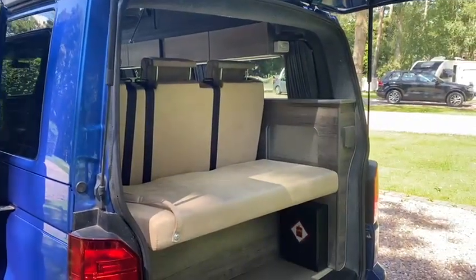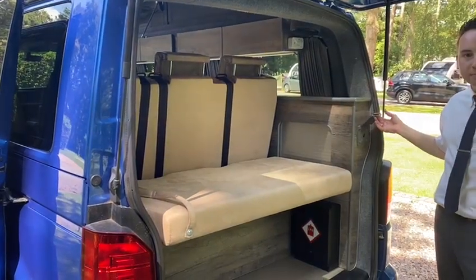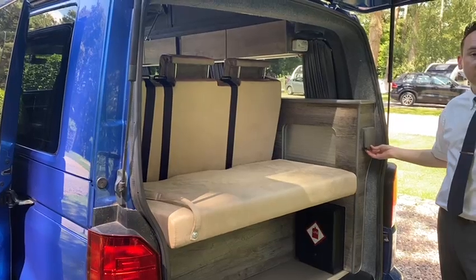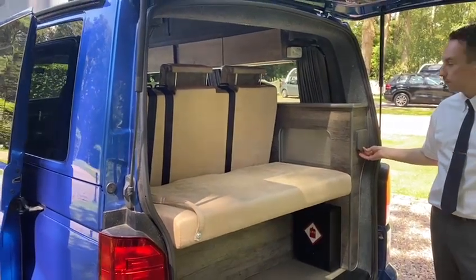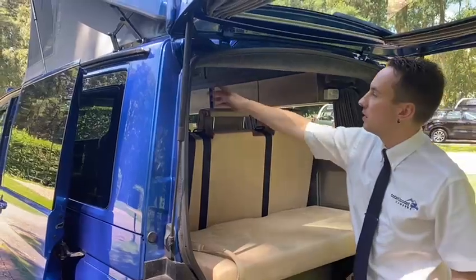The external shower is drawing water from the standard under vehicle water tank. And we have our rear speakers here.